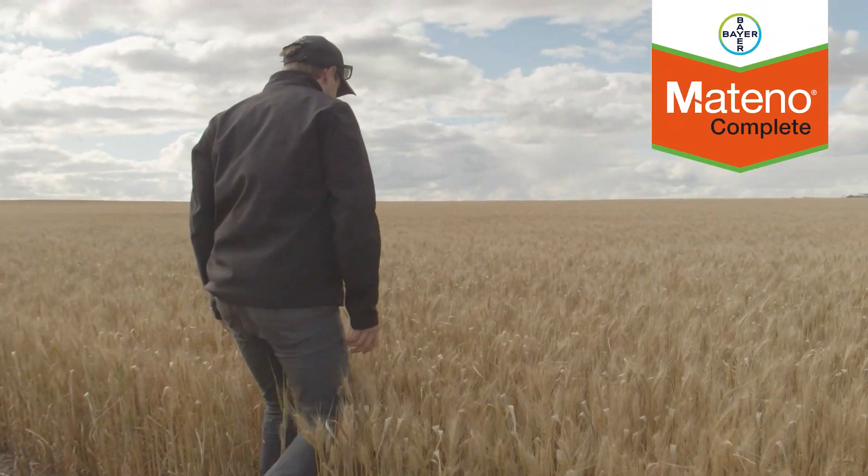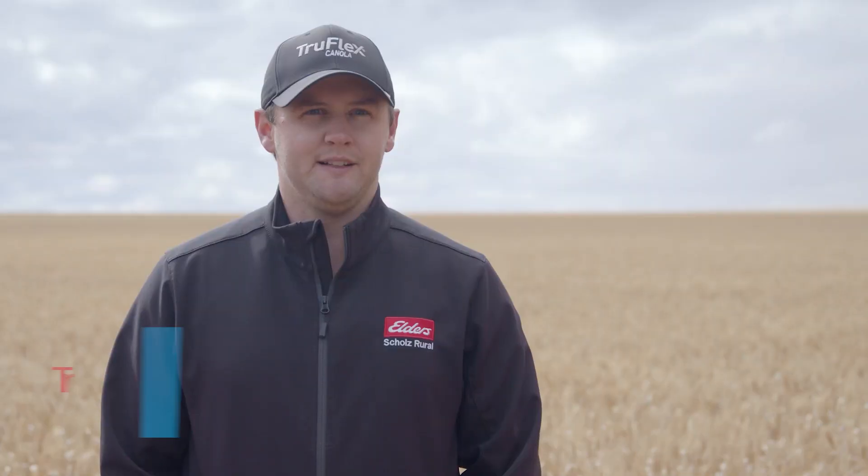Hi, I'm Tristan Clark. I'm an agronomist with Elders Shoals Rule based in Dalwollandee in the Northern Wheatbelt of Western Australia.